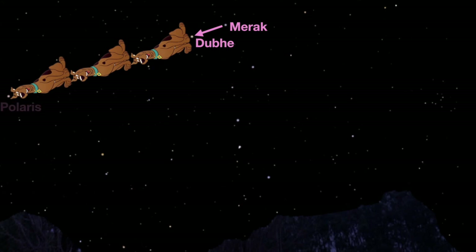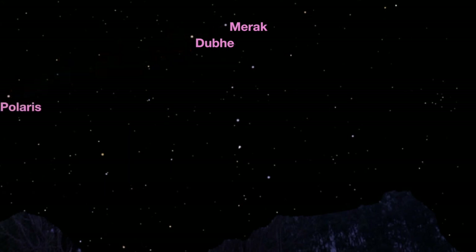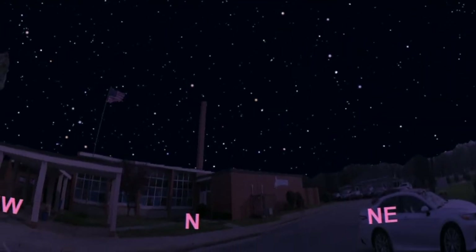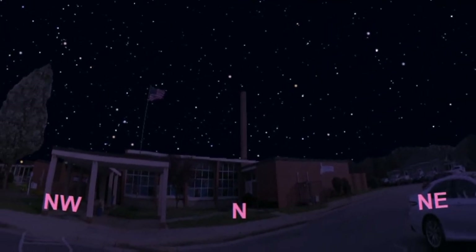Now locate the two stars at the very end of the scooping part of the Big Dipper — they're called Merak and Dubhe. Yes, you heard that right, that second star is called Dubhe. If you draw an imaginary line from Merak to Dubhe and continue moving in that direction, you can scooby-dooby-doo your way over to Polaris, the north star. So that's how you can use the Big Dipper and Polaris to figure out which direction north is when you're outside at night.